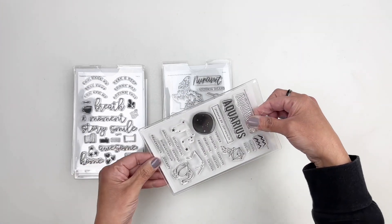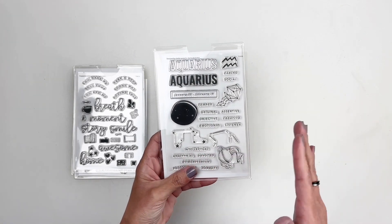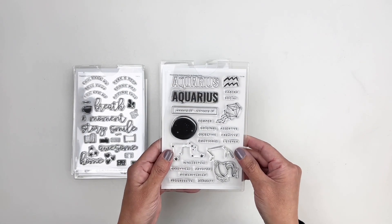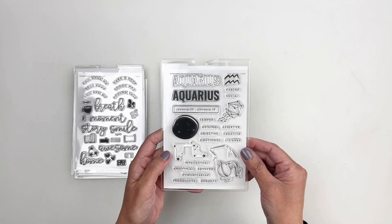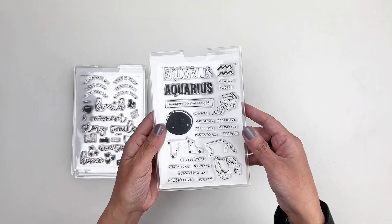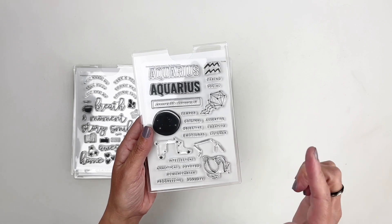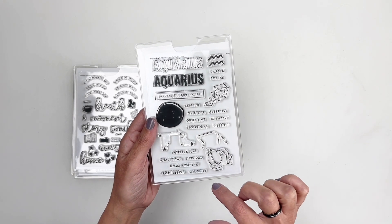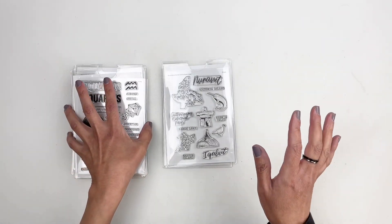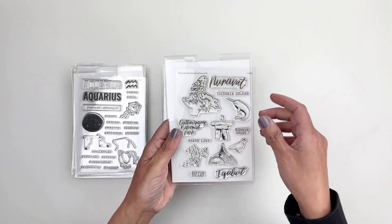I am so excited for the Aquarius horoscope stamp set. If you're not familiar, Studio Calico releases one every month, and this month it's Aquarius. I am an Aquarius and I can't wait to use it to document my birthday photos. I love the words that represent Aquarius — creative, emotional, listener, intellectual, honest. I am very honest and sometimes it gets me in trouble, but I love that stamp set.